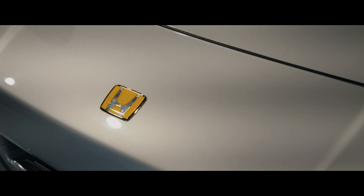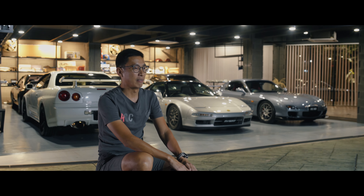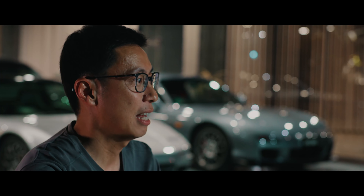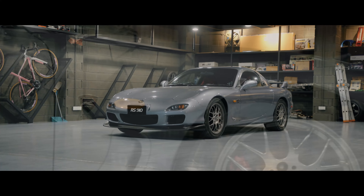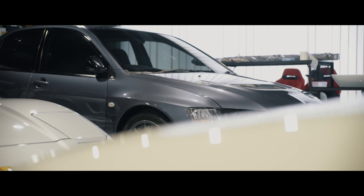It's an NA2 but with a pre-facelift model. And I also have a DC2 Integra Type R. And then quite recently, a Spirit R FD3S RX-7 came in, and also an EVO8 MR.